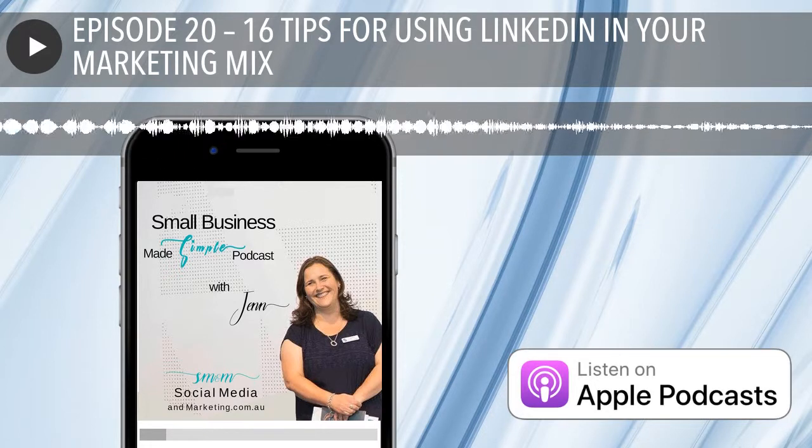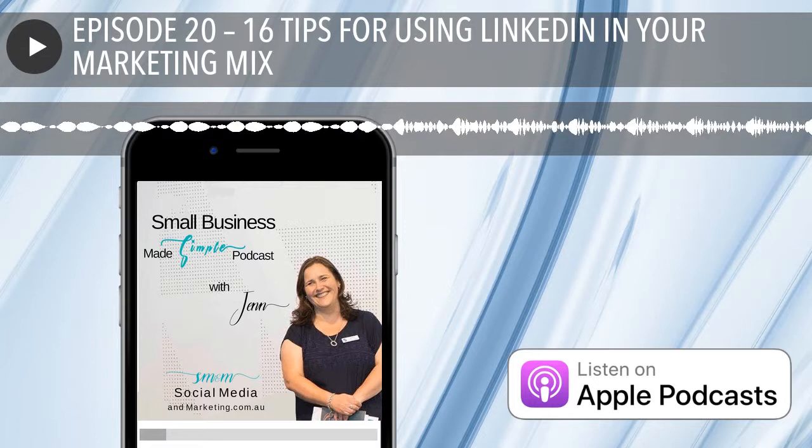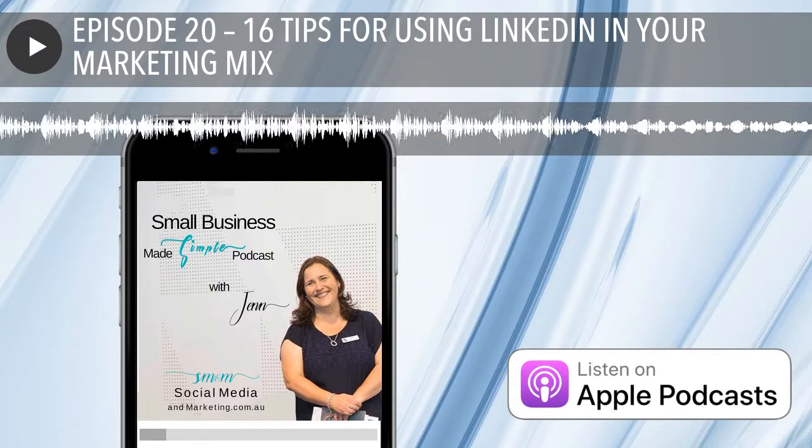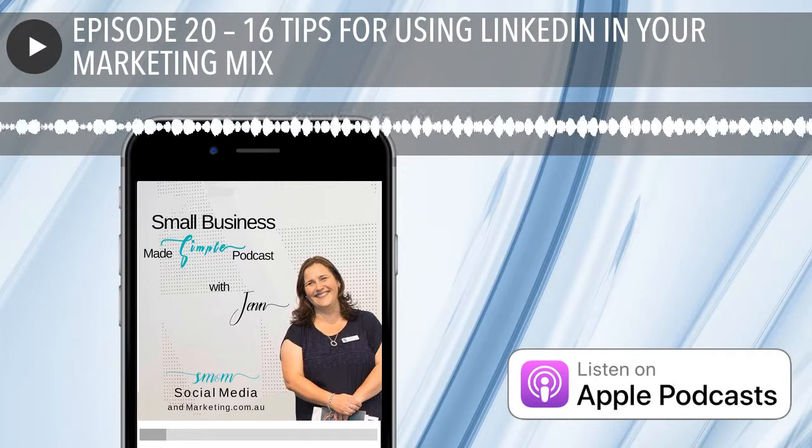So on to my 16 tips for using LinkedIn in your marketing mix. The best way to describe LinkedIn is professional Facebook. And I can't tell you just how true this is — I'm going to give you a live example.